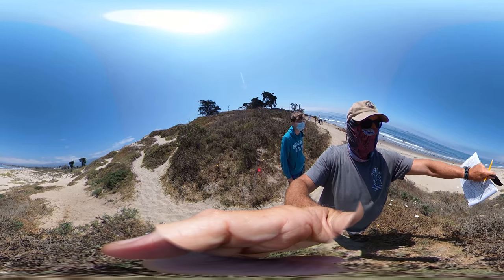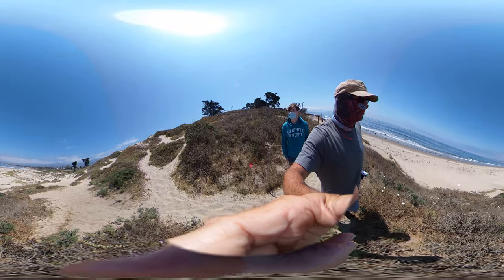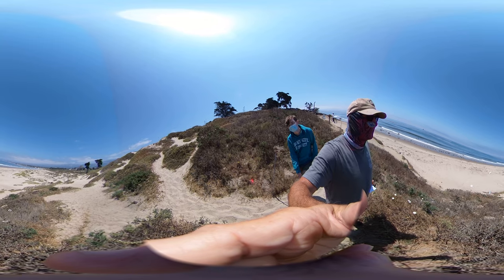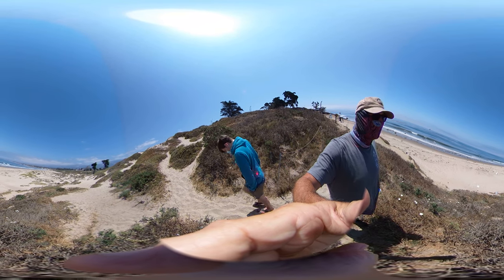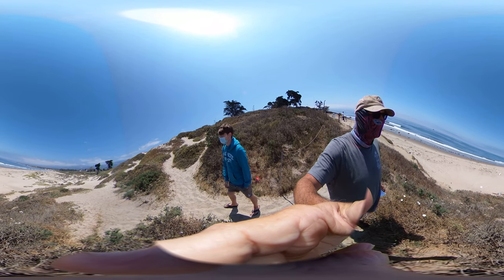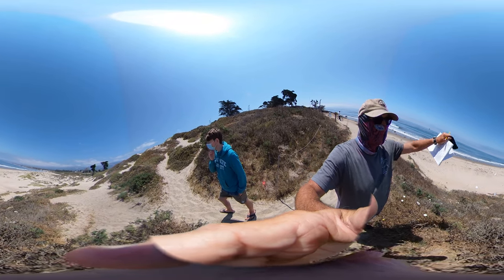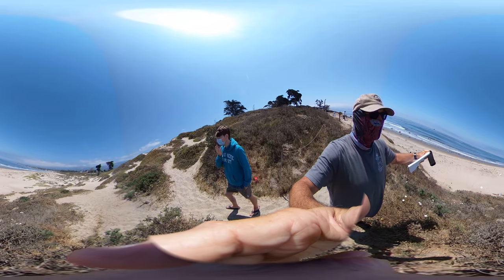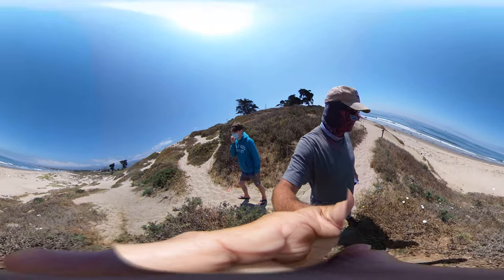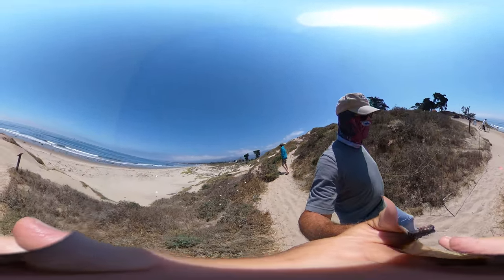Behind the dunes is where we have the estuary. This is a nice example of what we typically had all up and down the California coast. We didn't necessarily always have big, giant beaches. Many of our beaches were this smaller pocket type, smaller both in width and in depth, but sprinkled more continuously up and down the coast. There wasn't just a single place and then nothing for 50 miles — we had a lot of these little ecosystems sprinkled in and around our coastal zone.